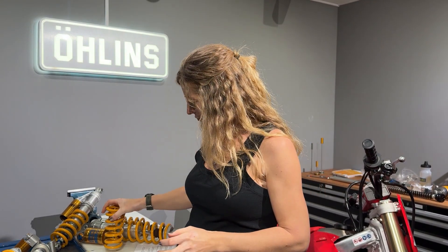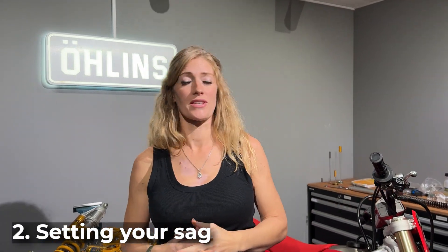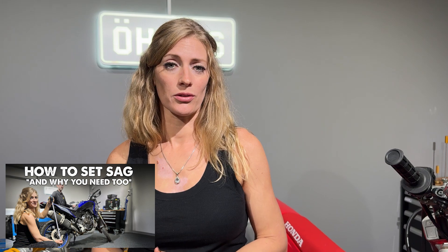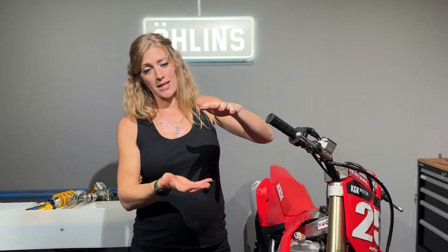That's number one — really critical, the most important thing to start with is making sure you've got the right spring. Number two is setting your sag. I'll have another video on my channel on how to set up your sag — it's not a challenging process. You'll pretty much need yourself, your bike, your kit, a tape measure, and someone to help. Set your sag so that your suspension for your bike and weight is in the best optimum position for the range of suspension you have.